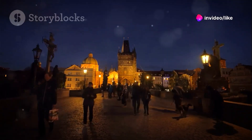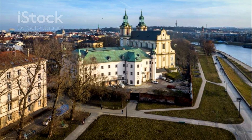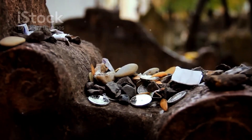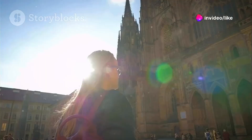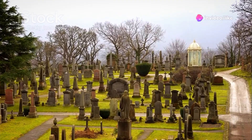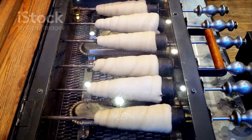Take a leisurely stroll through the gardens, enjoy a picnic with a view, or simply relax and soak in the tranquility. For those interested in delving deeper into the history of Vyšehrad, the Vyšehrad Cemetery and the Basilica of St. Peter and St. Paul are well worth a visit. Vyšehrad is a hidden gem that offers a unique perspective on Prague, away from the crowds and without the hefty price tag.